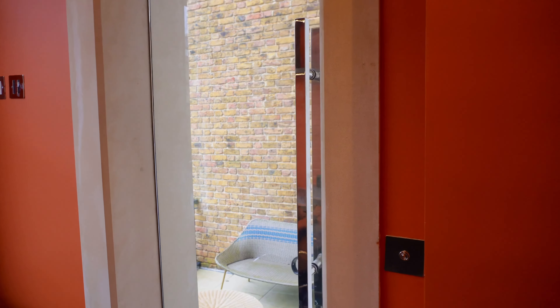Coming on now to bedroom number three. Again, more built-in wardrobe storage cabinets and a lovely bathroom here with a walk-in shower. It just does the job — that's what I call about this particular property. It's got all your essentials and it's just decorated very tastefully, which is what stands out. It's all evenly designed very well.